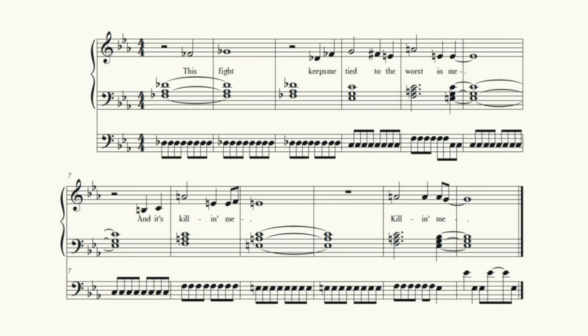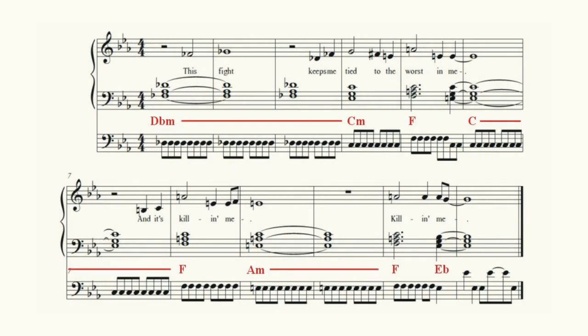Listen to what she has done with the repeat of this refrain. Tal begins the refrain using the same chords that she used previously — namely the D-flat minor, or lowered 7 chord, followed by the C minor, or 6 chord. But from here, she takes off in a completely new direction, using a chord succession that includes an F major triad, followed by a C major triad, returning to the F major triad, followed by an A minor triad, returning to the F major triad, with a final return to our original E-flat major tonic triad.